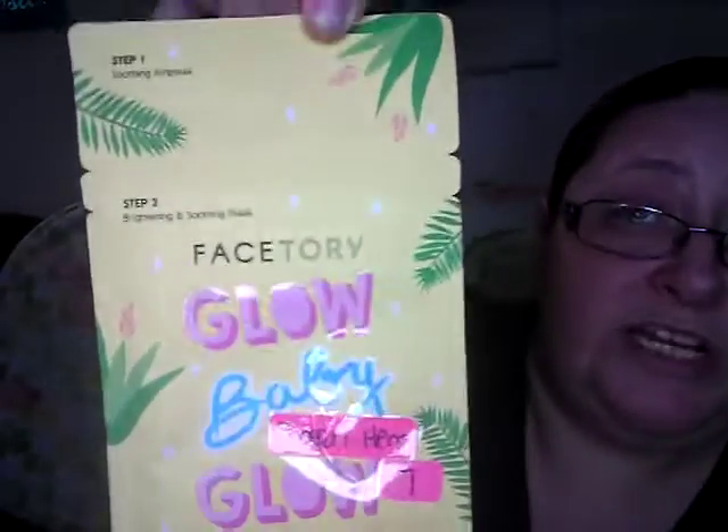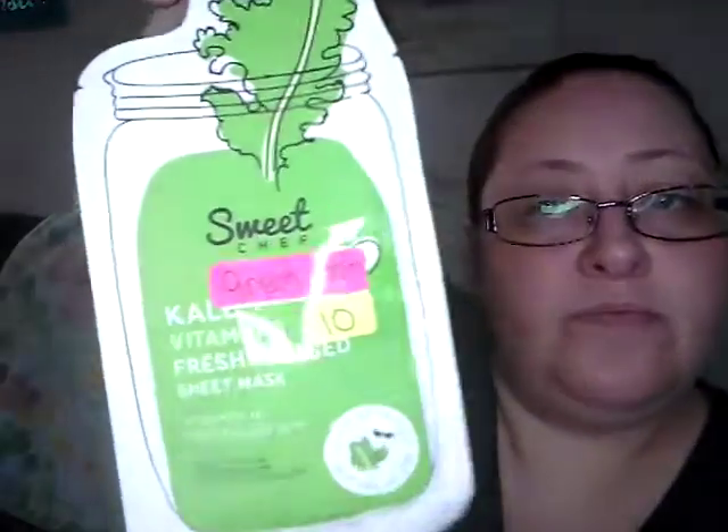A Glow Baby Glow mask, which I've been wanting to use for the longest time. Another watermelon one. Then I have a Collagen mask — I think I got this from Christmas. And then a Detoxifying Spice Cider, a Vitamin C, and Tree Tea ones from Real Beauty. I have a Sweet Chef — the Kale and Vitamin B one. And I also have an Apple — Green Apple. It looks good too.